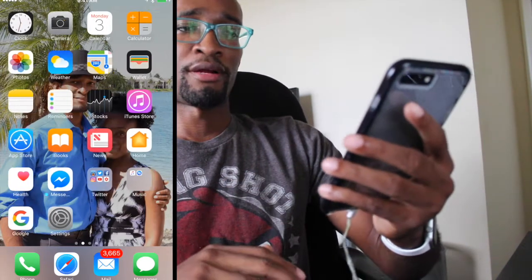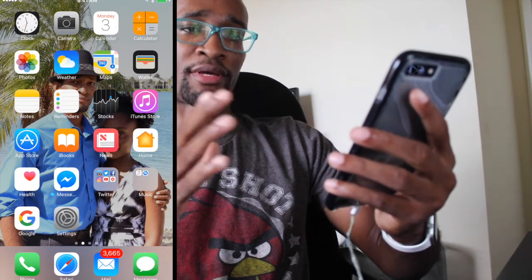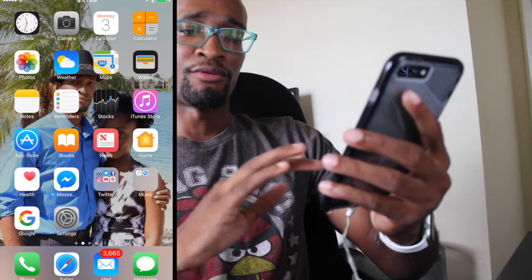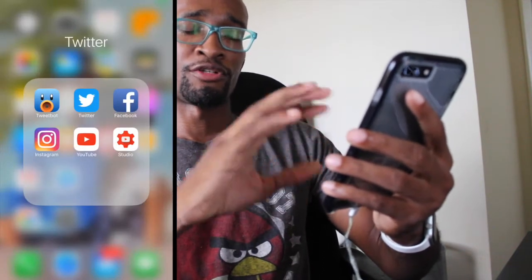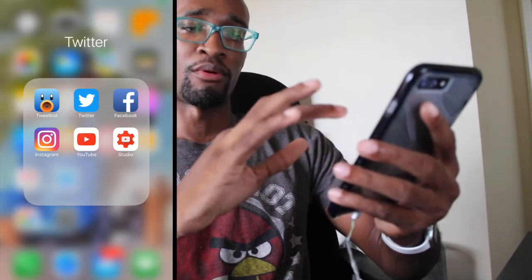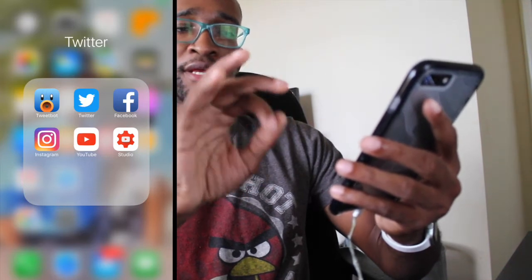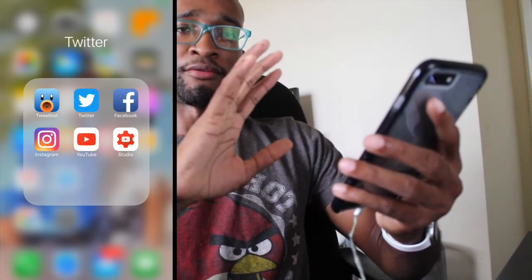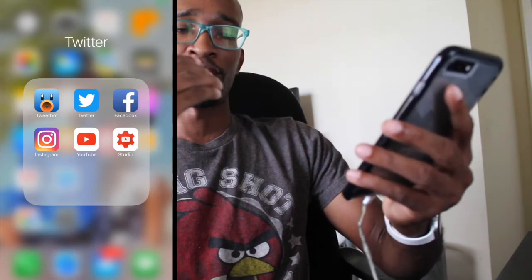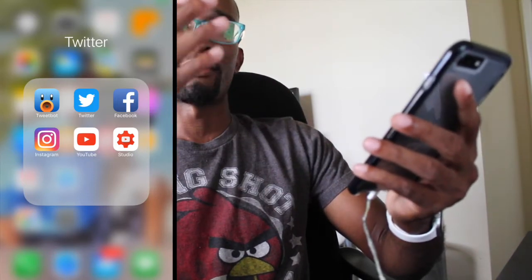On my front screen I have typical standard apps — Maps, Camera, Calendar, Calculator, etc. I have a Twitter folder, which should really be renamed to Social Media because that's where all my social media stuff goes. I only use two Twitter apps: Tweetbot 3 and Twitter. The reason I didn't upgrade to Tweetbot 4 is because I don't think you should be charged to upgrade every time a new version comes out.